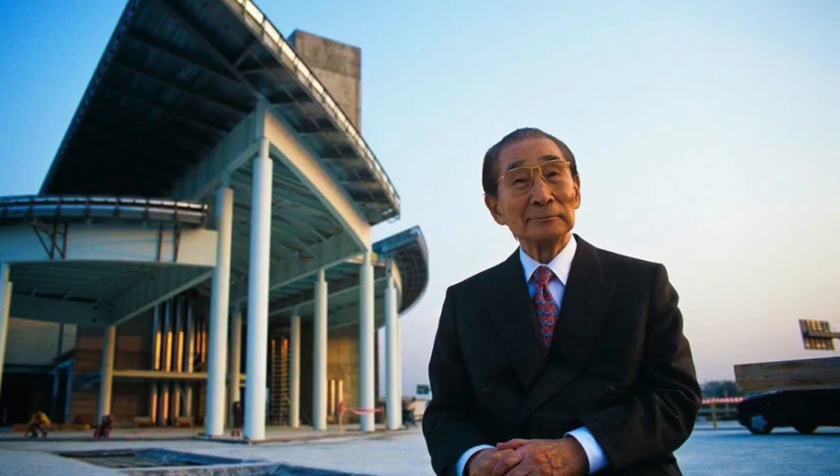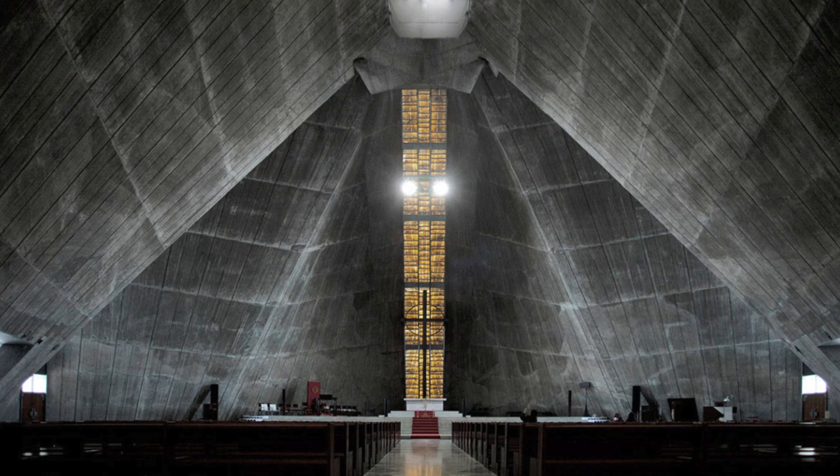Just like a week ago, I visited St. Mary's Cathedral by Kenzo Tange, which is a very cool church that you really should visit if you're interested in architecture. It's a concrete church that has a very interesting shape.